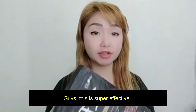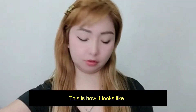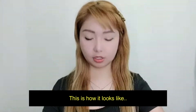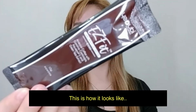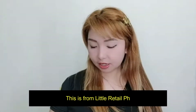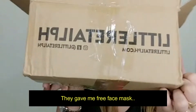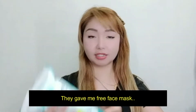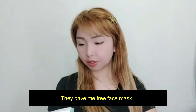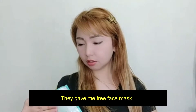Sobrang effective nito. Ito siya. Ito yung sachet, dito naman ito yung box. This is from Little Retail PH — ito yung website nila. Binigyan nila ako ng free mask. Wow, mas marami ito! Yung binigyan nilang free na mask. KF94, color green. Maganda yung mask ha?